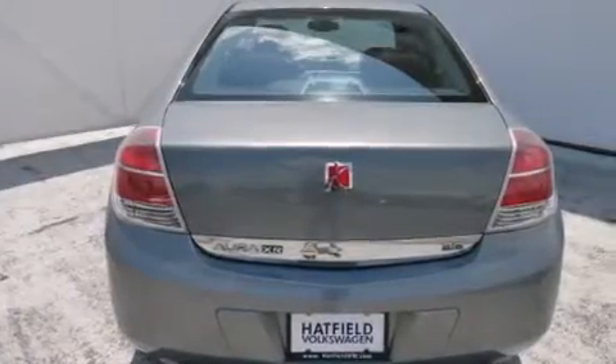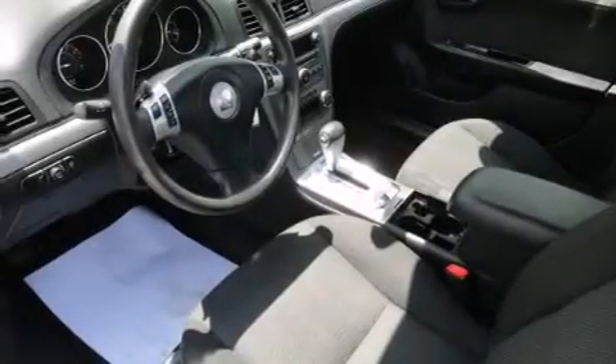A rear window defroster, rear audio controls, a keyless entry system, and heated seats can warm you up in seconds, keeping you and your passengers comfortable the whole trip.